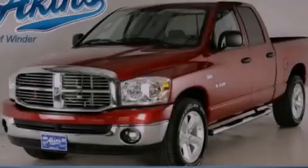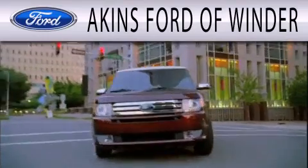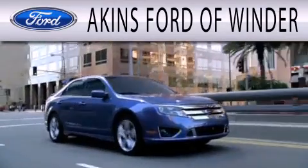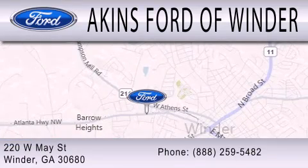Please call today to reserve this vehicle for a test drive. Aikens Ford of Winder is dedicated to doing everything possible to ensure that the experience you have selecting your next vehicle is as pleasant as possible. We're located at 220 West May Street in Winder.